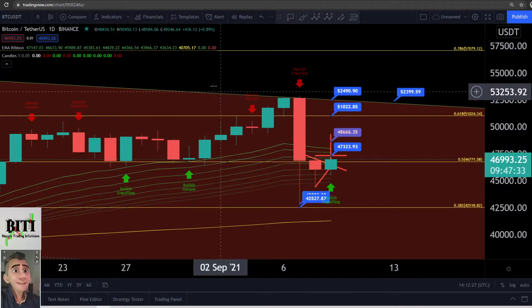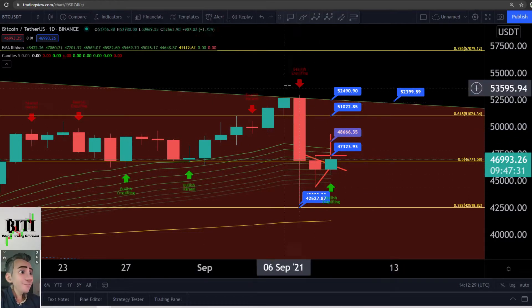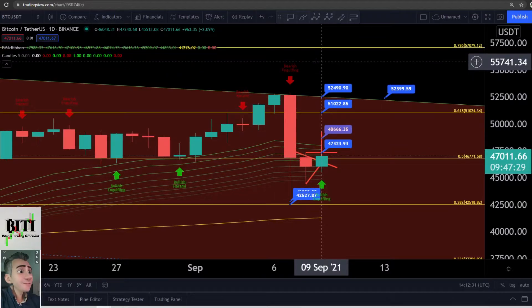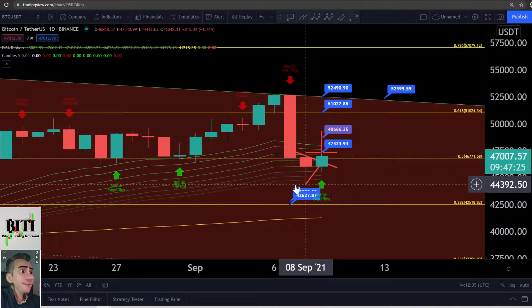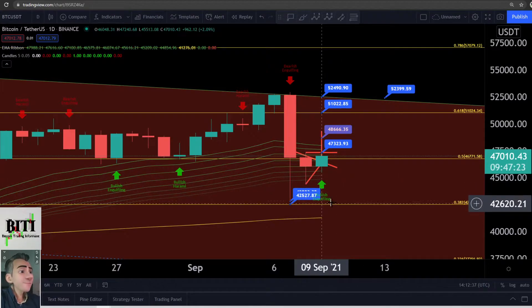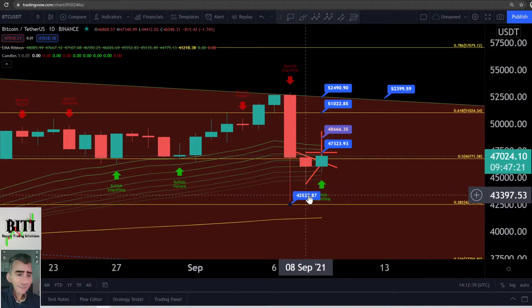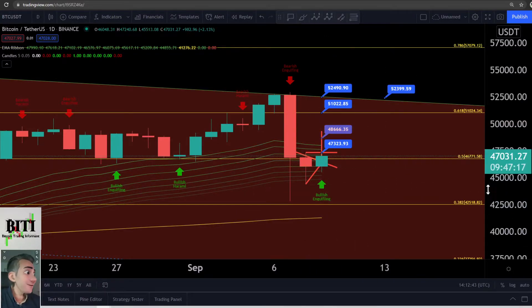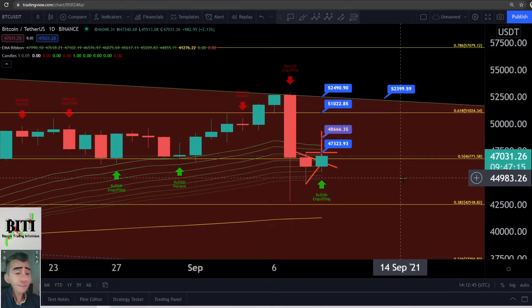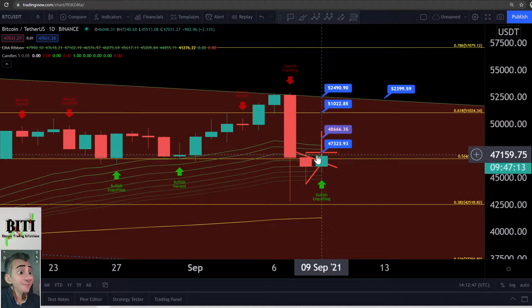Let's go to the daily time frame. This is making me a little bit bullish. We saw the bearish engulfing and then a really big leg to the downside. Now we are forming a bullish engulfing — you can see it here. This green bullish engulfing candle has 9 hours and 40 minutes left to close. If it closes like this, we have a bullish trend reversal.